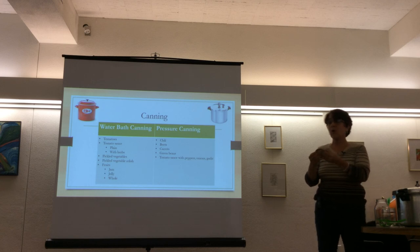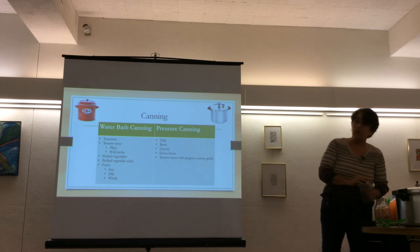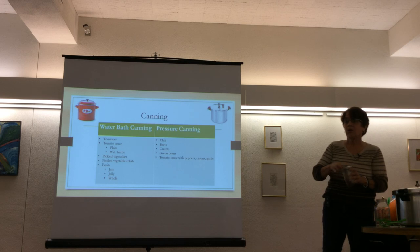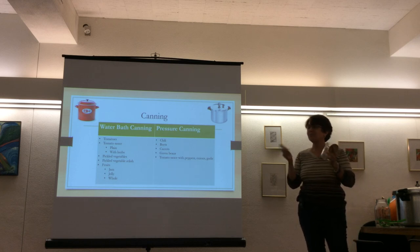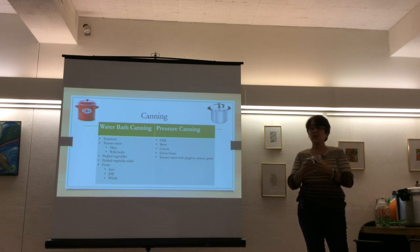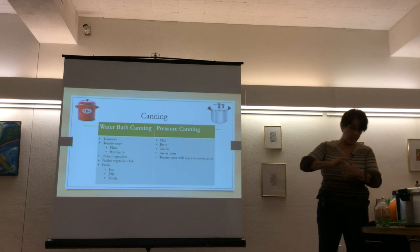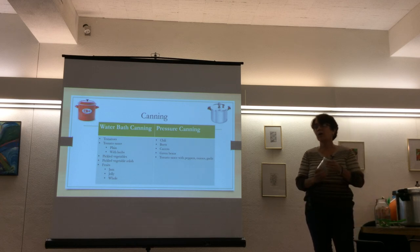Reusing lids probably won't cause problems, but that's the safe standard she was taught. She would never reuse a lid but would reuse the ring. She also notes that rings can rust over time, and that mayonnaise jar caps fit onto mason jar rings as a handy substitute for storing leftovers.